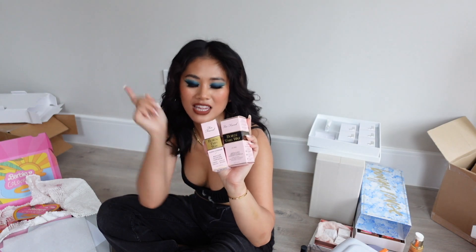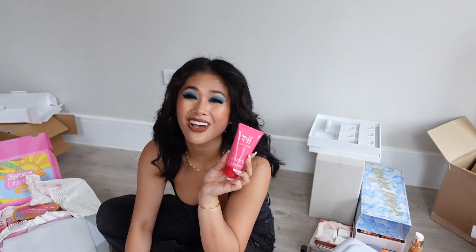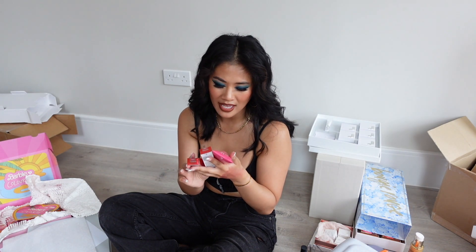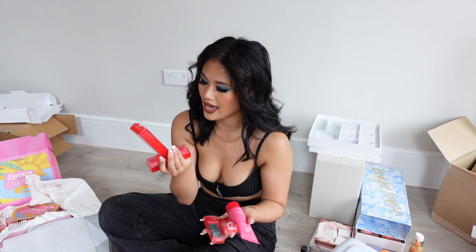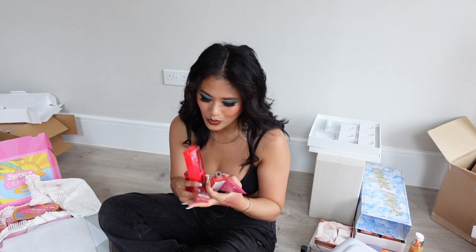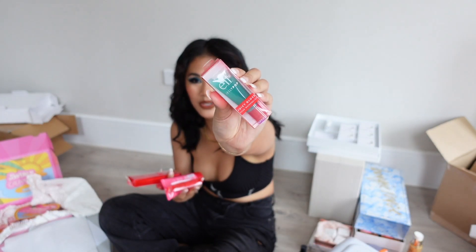Next we have Too Faced — they sent me a top-up of their iconic foundation and concealer. I love the concealer, though I'm not sure this is my shade. Next we have e.l.f., honestly e.l.f. is like family, I love them so much. They sent me their extended Jelly Pop makeup collection — there's a glow stick, the primer which I've already tried, and a sour watermelon Jelly Pop lip gloss that comes in green. How cute is that?